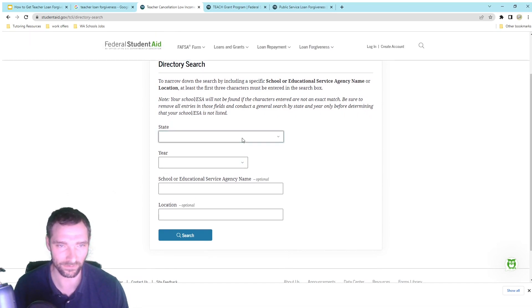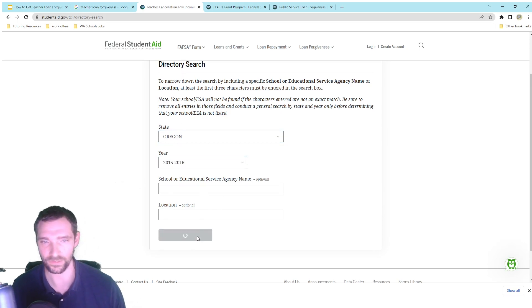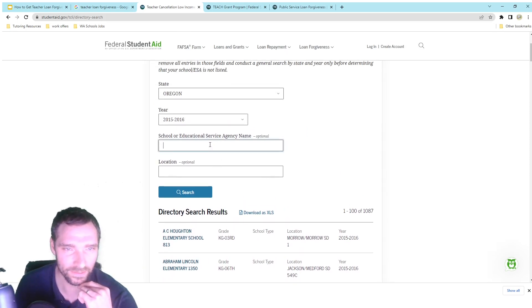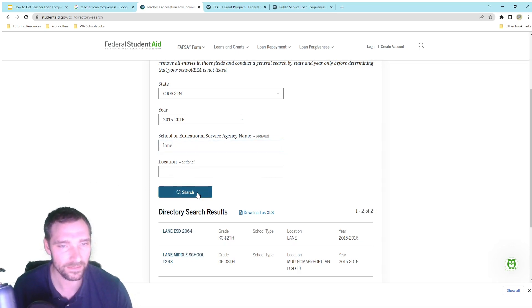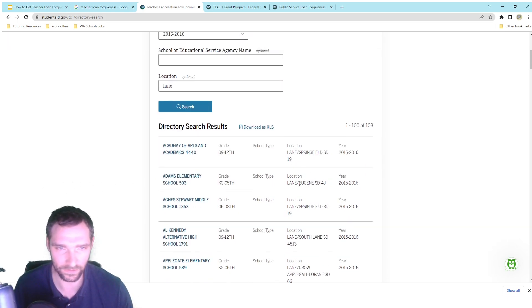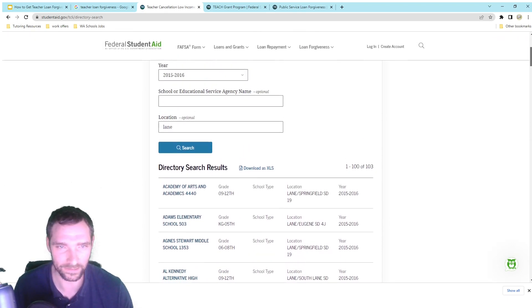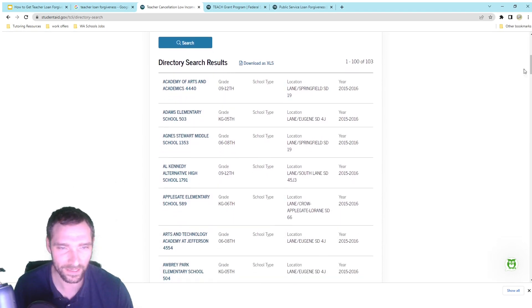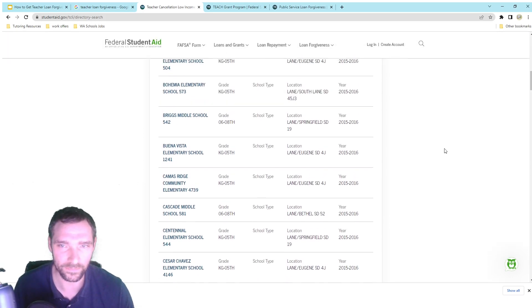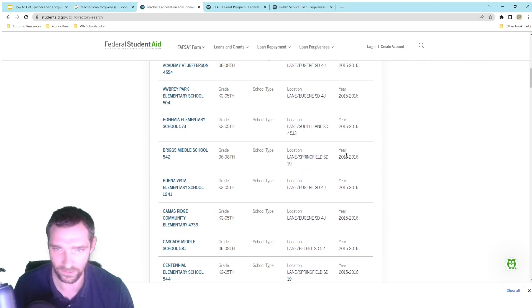I had a hard time at first finding my school. On the directory, if you search by state — like Oregon — and then search a location, they'll give you all the schools in that area. You need to be precise in the wording, like typing 'lane' to get Lane County schools. It's one of those things where you have to be fairly precise. You can find your schools based off of location, and there are a lot of schools on this list that might not be Title I schools but are still on this list.